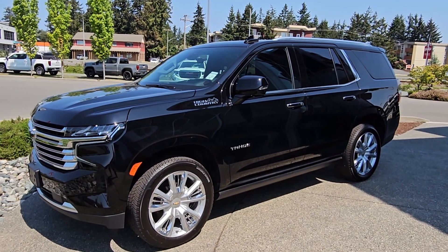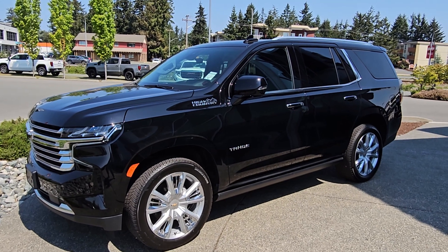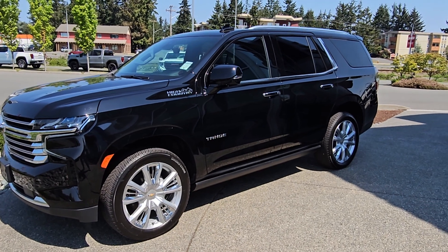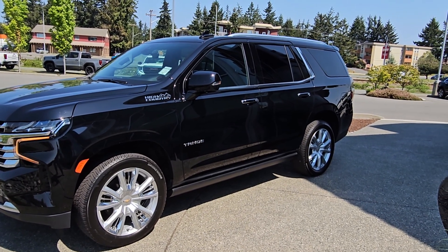Hey Ali, Steve here from Laird Wheaton G. I'm just standing here with the beautiful 2022 Chevy Tahoe High Country. One thing about this vehicle that makes it stand out — it does in fact have the power retractable boards. Pretty hard to come by right now.